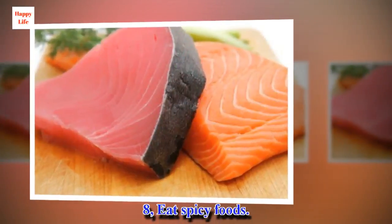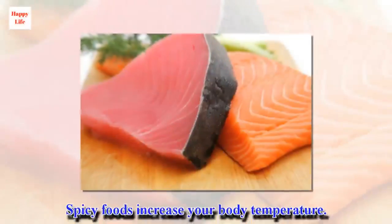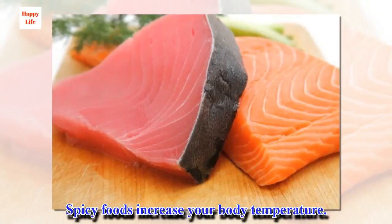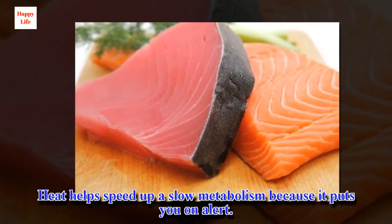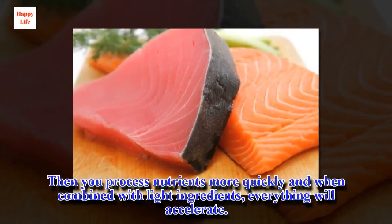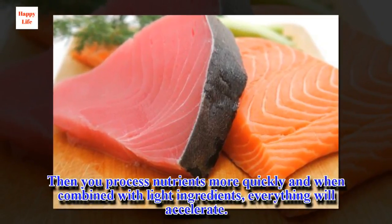Tip 8: Eat spicy foods. Spicy foods increase your body temperature. This helps speed up a slow metabolism because it puts you on alert. You process nutrients more quickly, and when combined with light ingredients, everything will accelerate.